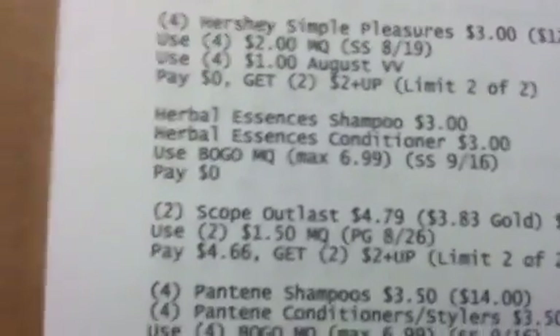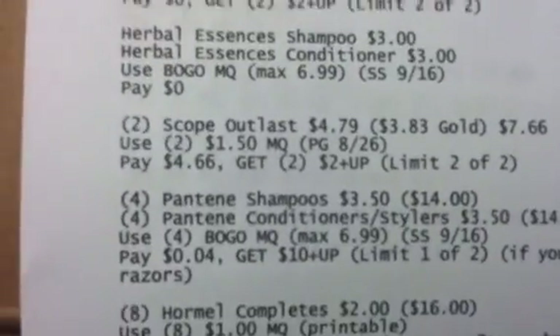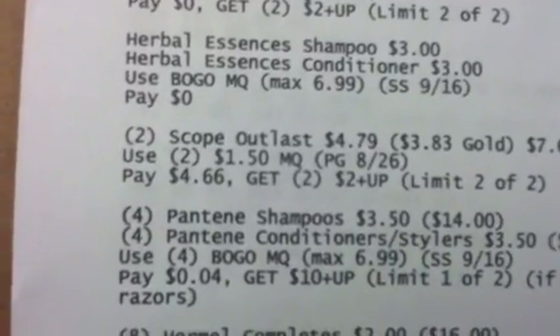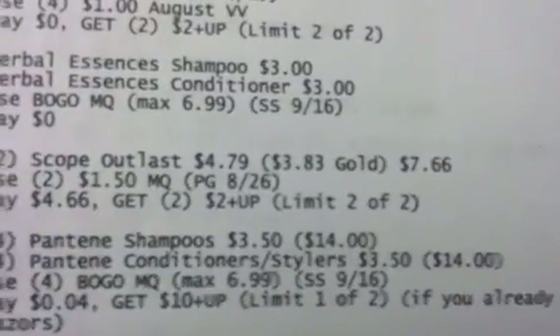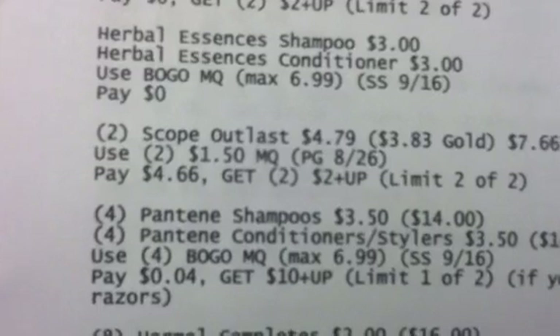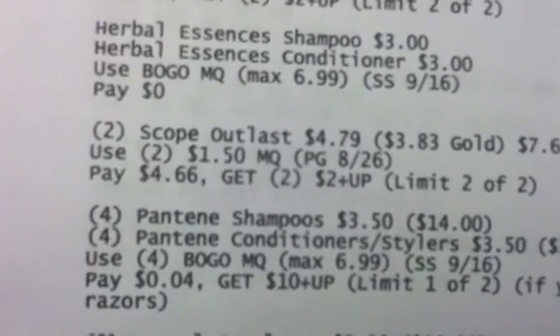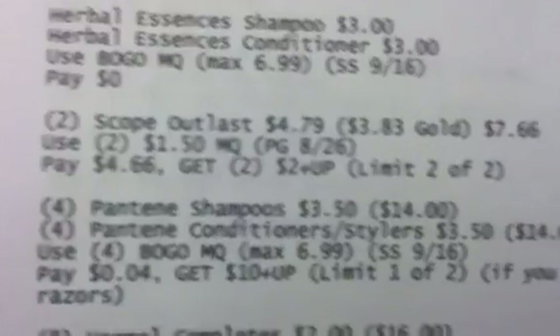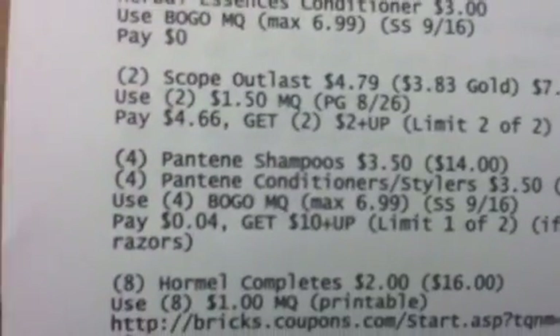You're going to get two of the Scope Outlast at $4.79. Your Gold Card will kick in at $3.83, so two of those would make it $7.66. Use two of the $1.50 manufactured coupons, pay $4.66, and get back two $2 plus-ups using your limit two of two.